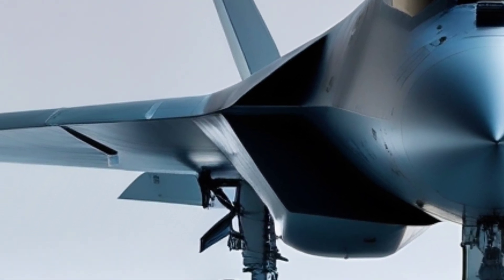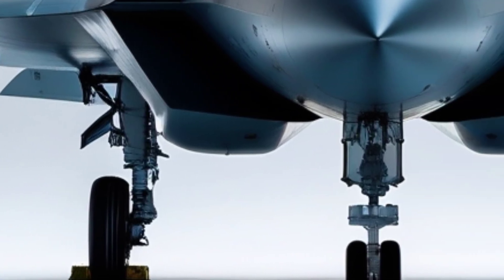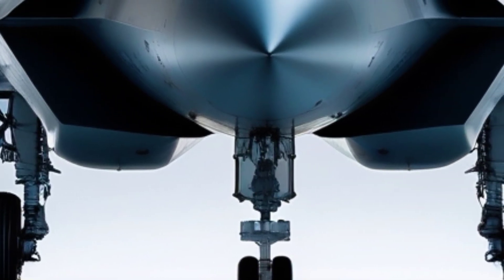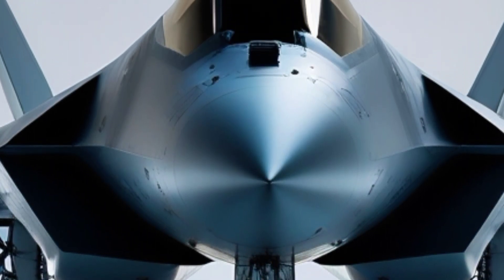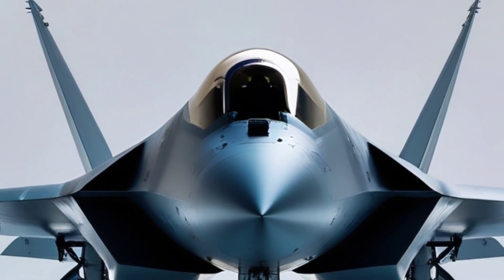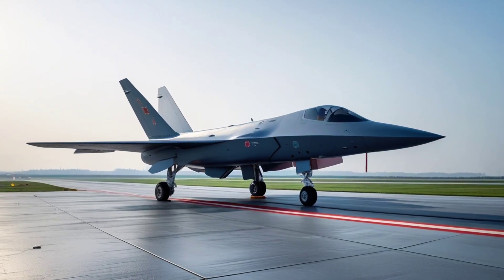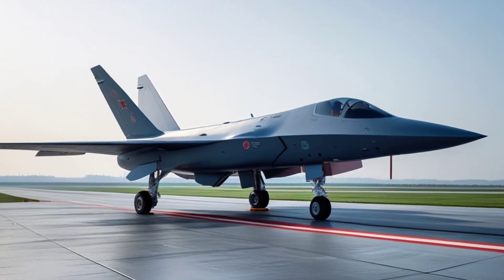The FC-31, also known earlier as the J-31, first appeared in 2012, shrouded in secrecy and speculation. Initially developed by Shenyang Aircraft Corporation, the FC-31 wasn't part of the Chinese government's official military program. It was a privately funded prototype — an audacious move that hinted at big ambitions.